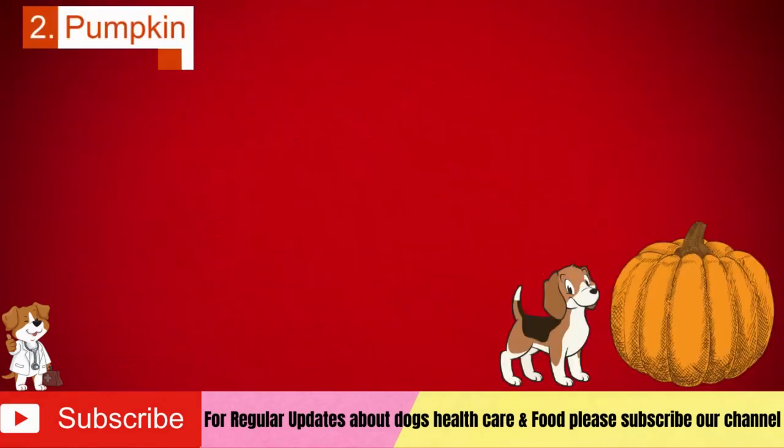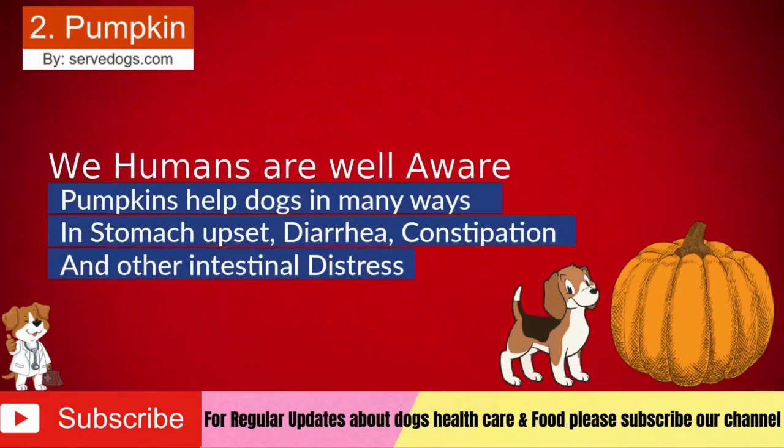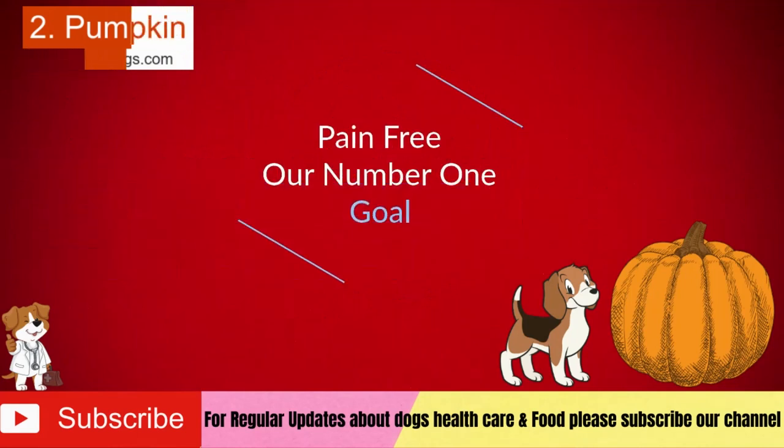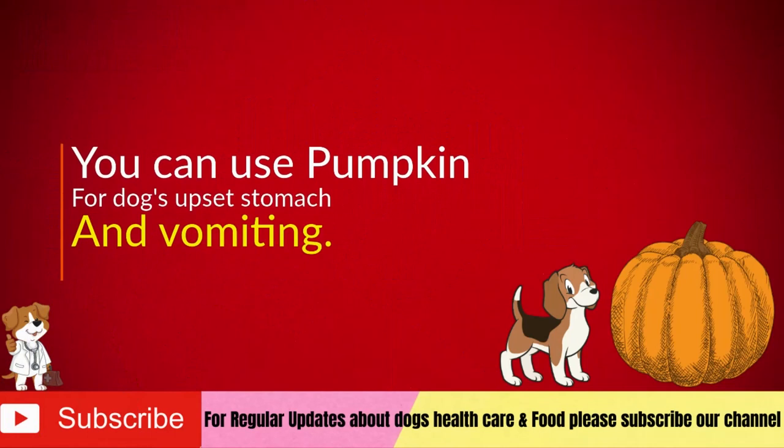Number 2: Pumpkin. Pumpkin is rich in fiber, water, copper, potassium, riboflavin, vitamin A, and vitamin C, adding health benefits to your pet. Pumpkin can help your dog in many ways if your canine is suffering from stomach upset, diarrhea, constipation, or other intestinal distress. You can use pumpkin for your dog's upset stomach and vomiting.